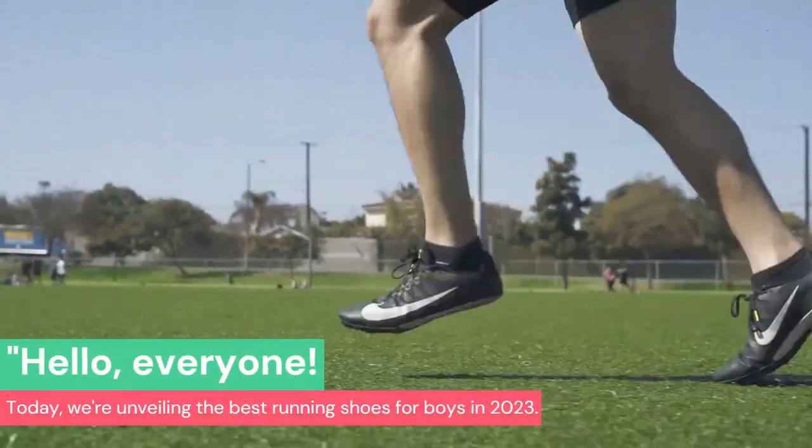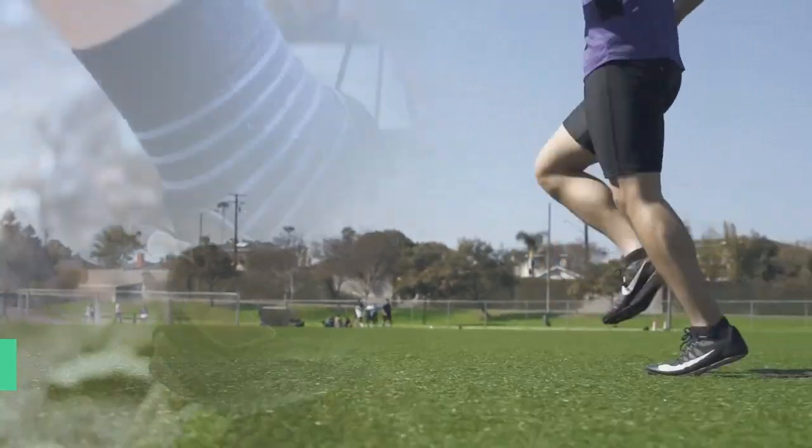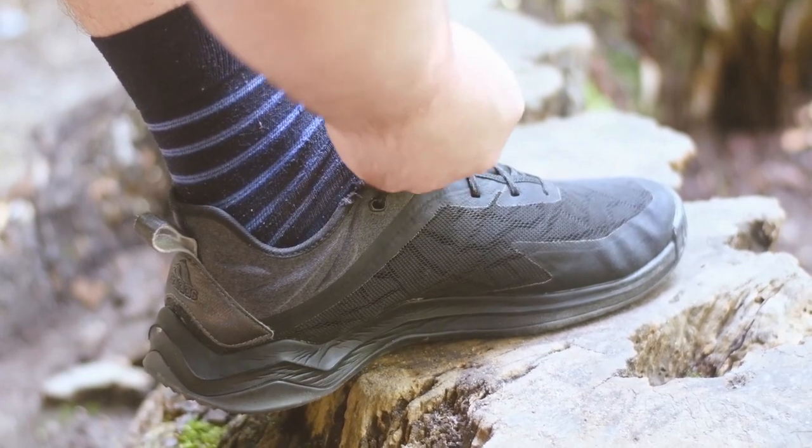Hello, everyone. Today we're unveiling the best running shoes for boys in 2023. From playground to track, we've got the kicks that'll keep your boys comfortable and speedy. Let's get started.